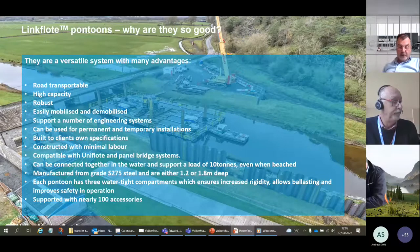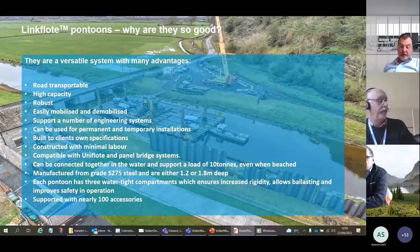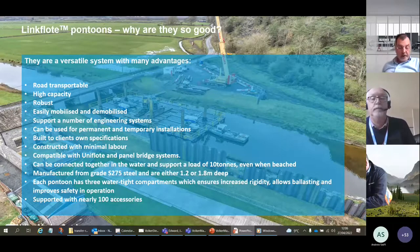Specifications can be altered to suit conditions. We've delivered permanent marine structures with a 25-year design life utilizing grade 355 steel and glass flake epoxy paint systems. Other upgrades include non-skid decks and enhanced cathodic protection. Key points are that it's road transportable, has high capacity, and is very quick and easy to mobilize — three guys could mobilize 20 pontoons in a day.